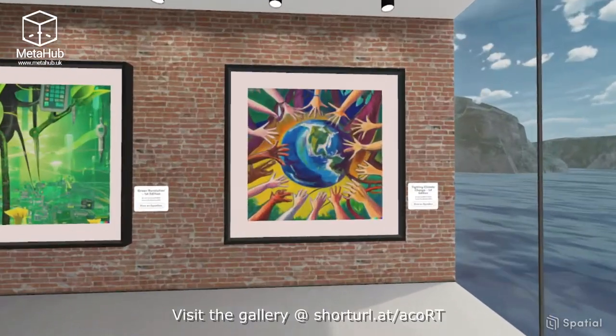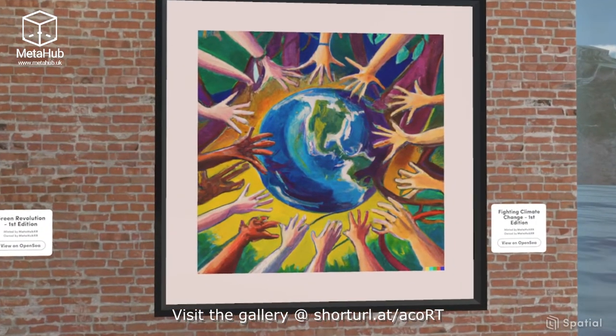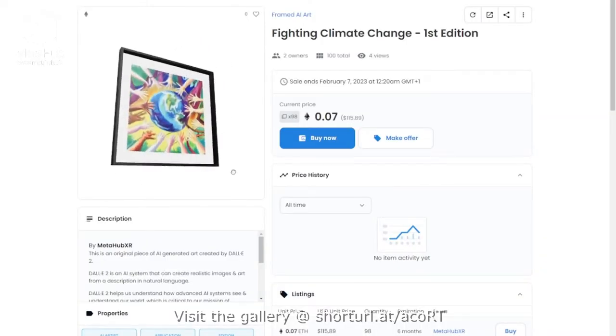Each of these unique pieces has been mounted in a 3D frame and minted as an NFT that can be imported and displayed in your own metaverse environments.